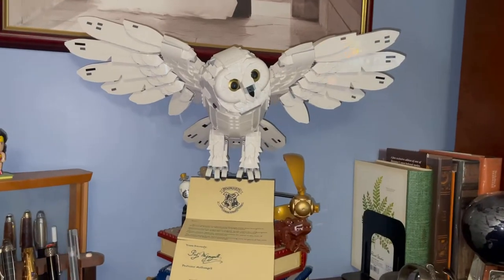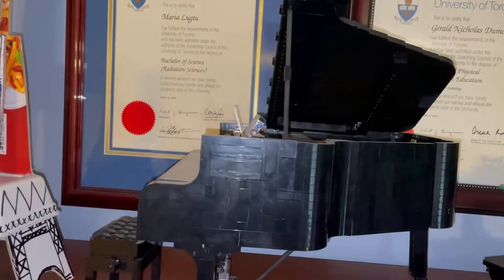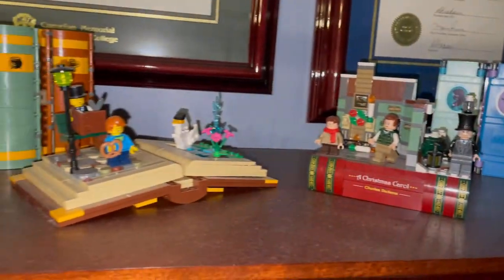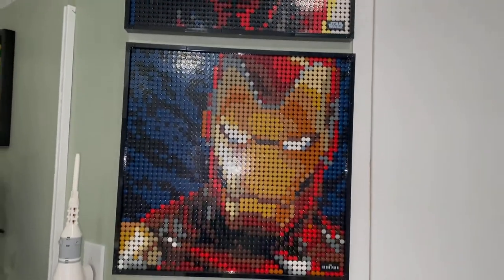We have Hogwarts Icons here in the Brick Zappers library. We have the LEGO Ideas Grand Piano, the Bonsai Tree, some Harry Potter books, LEGO Princess books, and some more books about Darth Maul and the Iron Man mosaics.